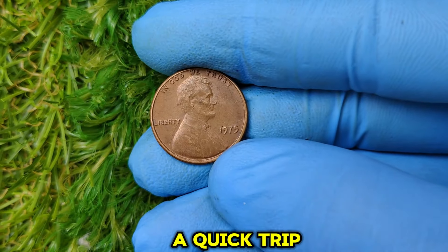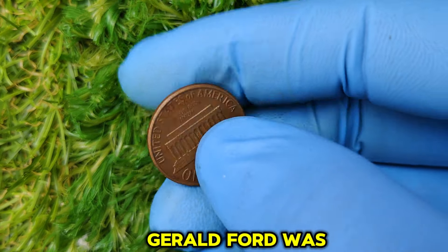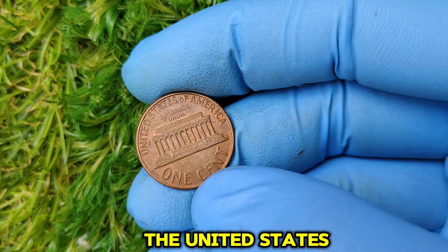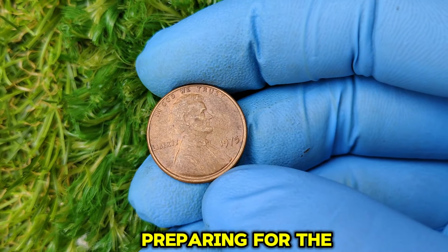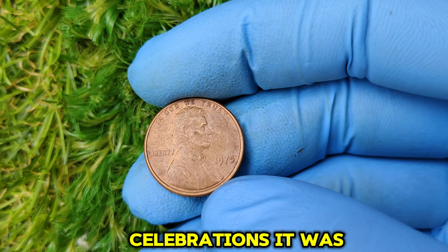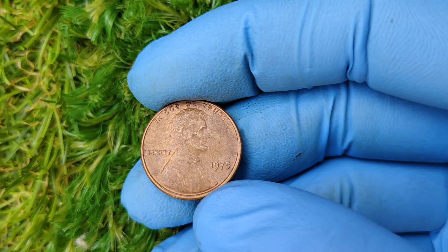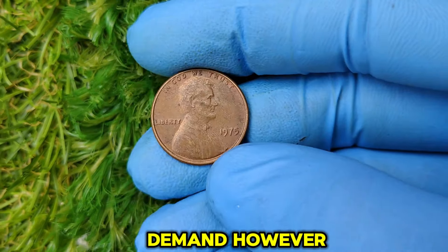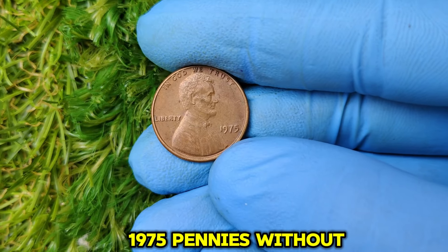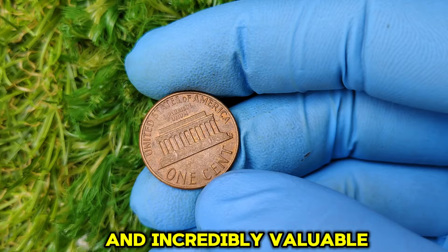First, let's take a quick trip back in time to 1975. Gerald Ford was the president of the United States. The Vietnam War had just ended, and the nation was preparing for the upcoming bicentennial celebrations. It was also a busy year for the U.S. Mint, which produced billions of pennies to meet public demand. However, some of these 1975 pennies without a mint mark have turned out to be incredibly rare and incredibly valuable.